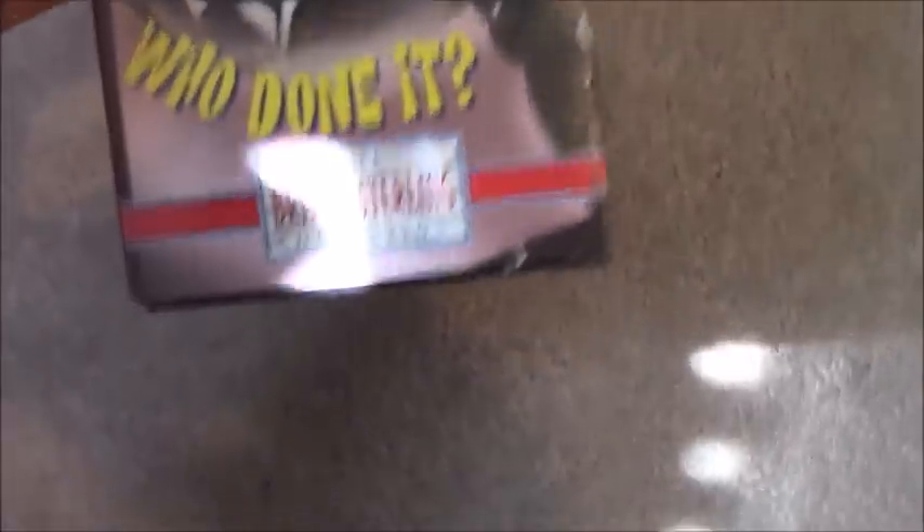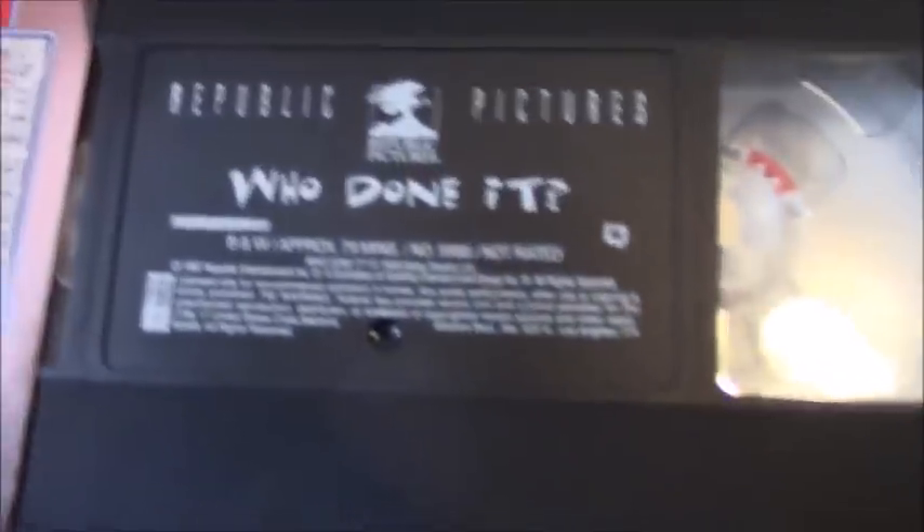Benny Hill Whodunit, also from the British Sterling Collection. Another Republic Pictures tape co-produced by Artisan. Ink label, November 28th, 1998.